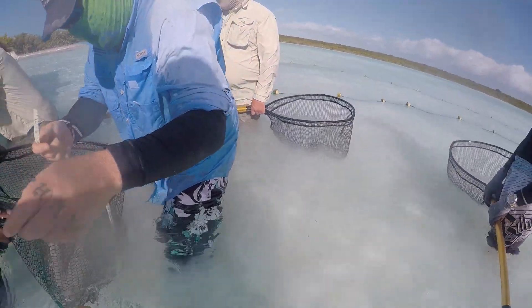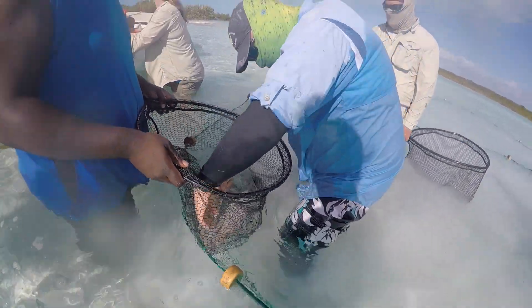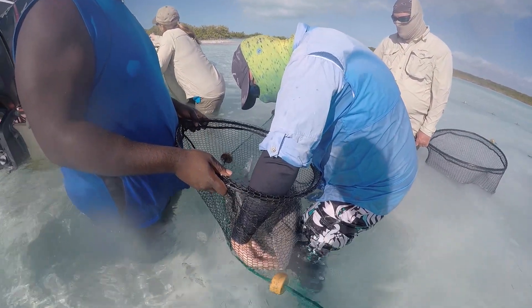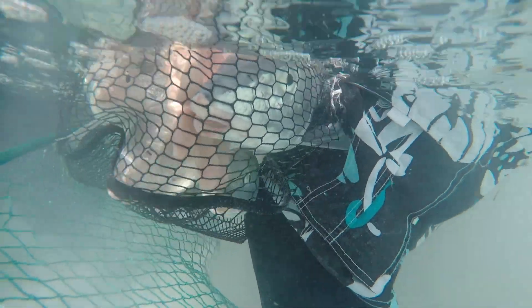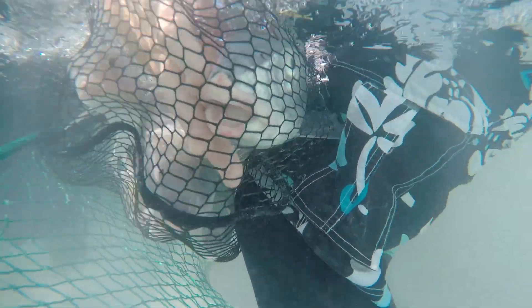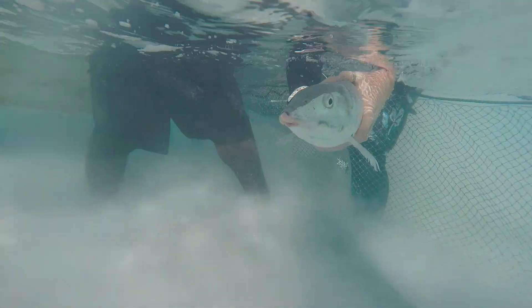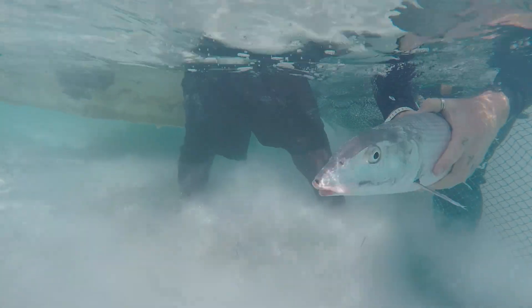We're collecting in Exuma as well as some of the other islands in the greater Bahamian region in order to understand how closely related these individual spawning groups may be, how much self-recruitment there is within an individual location such as Exuma, and how much dispersal is occurring from one island to another via the bonefish larvae that are planktonic.